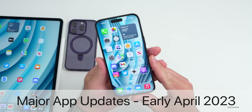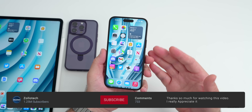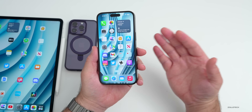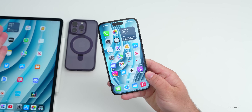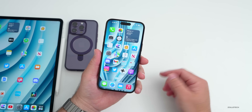Hi everyone, Aaron here for Zollotech. We have some significant app updates to talk about — Apple released some, and third parties updated theirs, so I thought we'd talk about the latest major significant app updates from Apple and others on iOS and iPadOS.